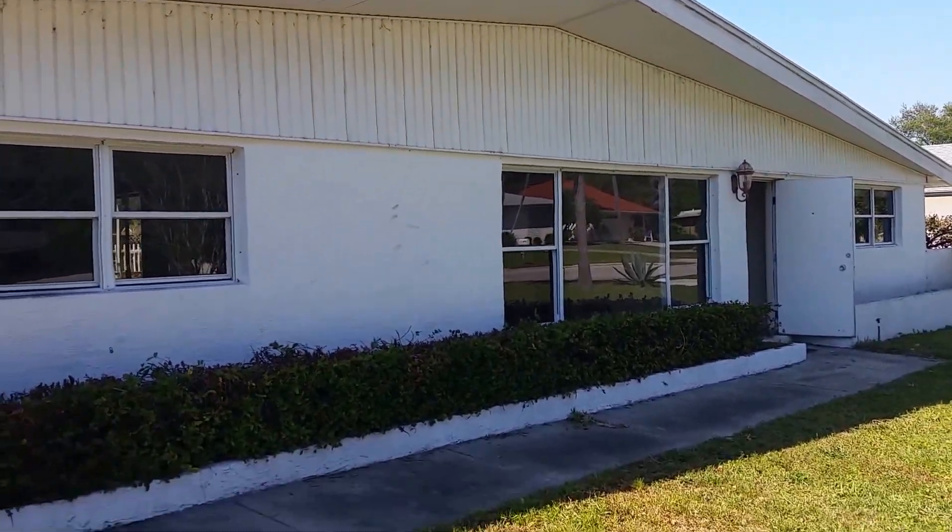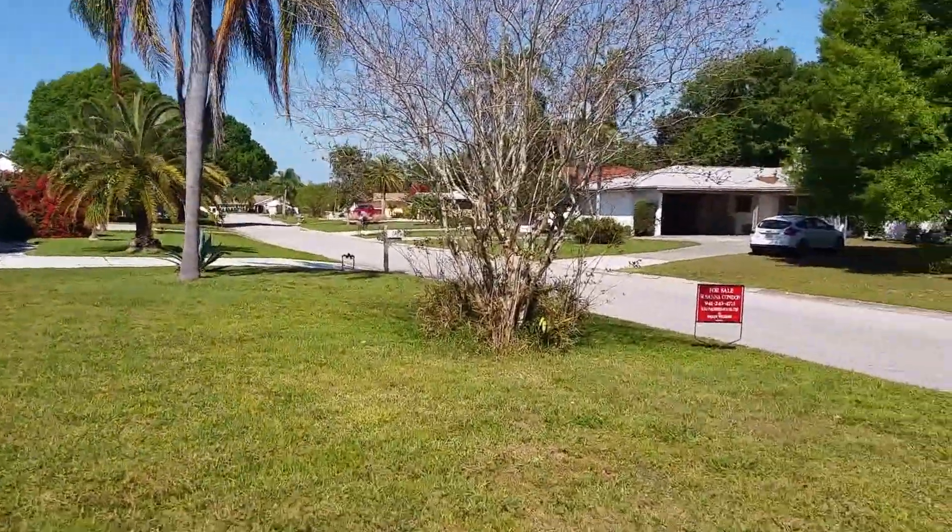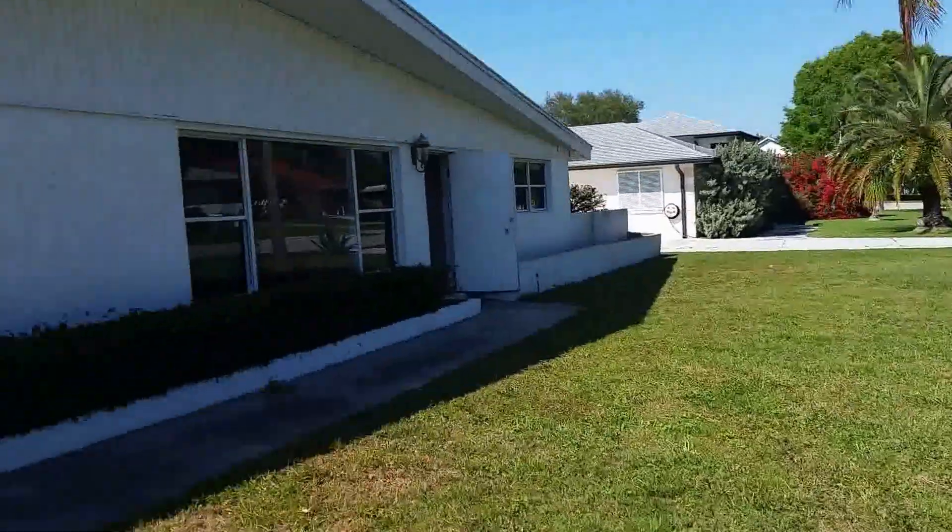This is a walkthrough video of 605 Chevy Chase. This is in Whitfield again. This is a crazy house.